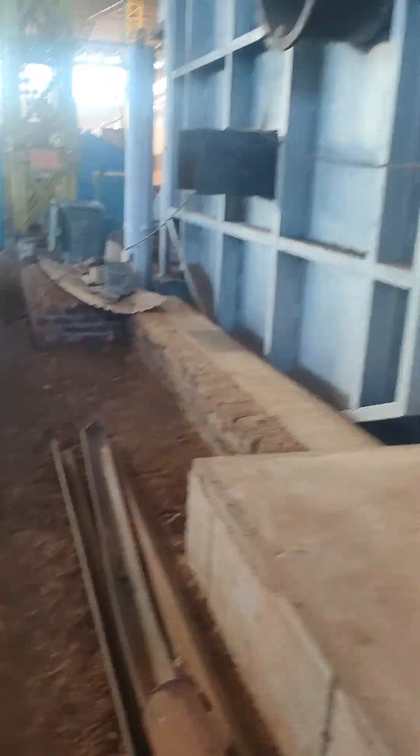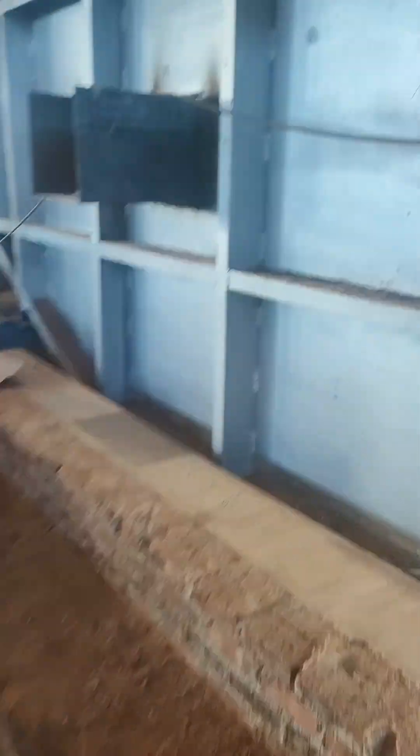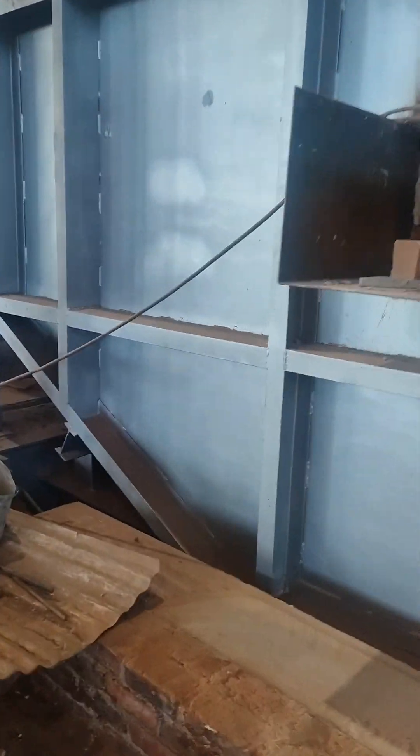This is a furnace. The foundation work and seal work for this furnace is completed, and the machine is already installed.